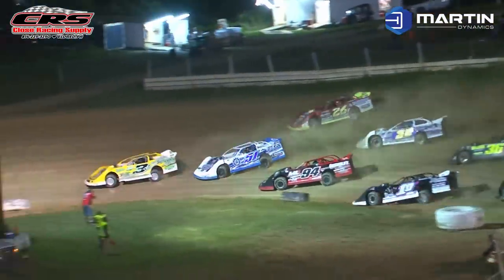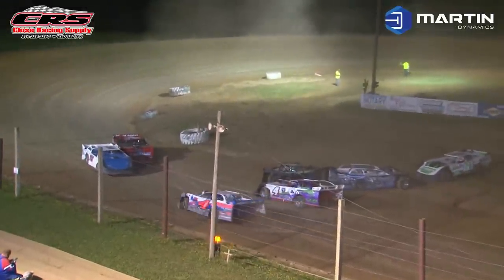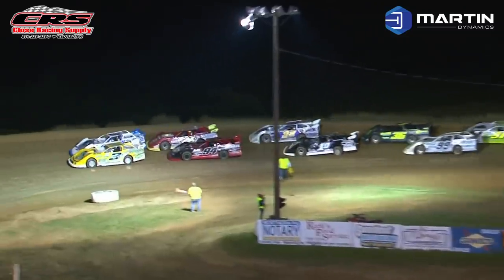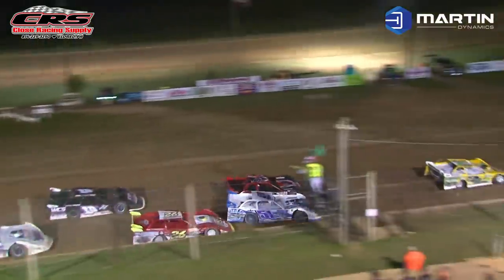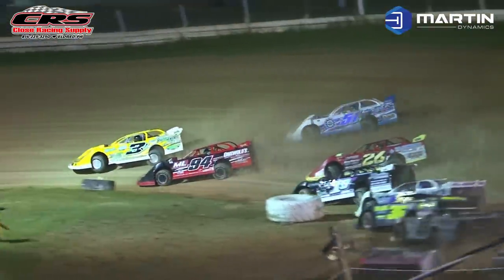Heading into turn number one, the yellow flag immediately comes out as we've got a big wreck here on the front stretch. I was looking in turn number one — didn't see that. And Hauser comes out of turn four. Green flag is out. Hauser drifts up wide.